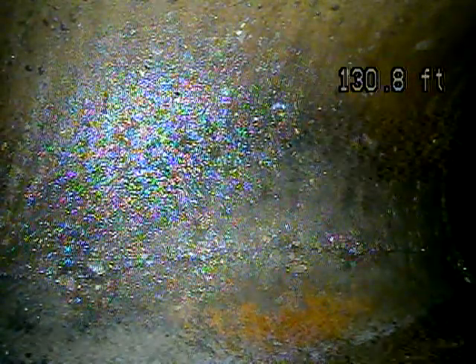This is Andrew Gelli with Joda Home Inspections. Today is July 26, 2021. We're doing a sewer scope here at 2261 East, 3205 South. We've got the camera pushed out 131 feet to the city connection. Now we're going to pull it back and record it and see what we find.